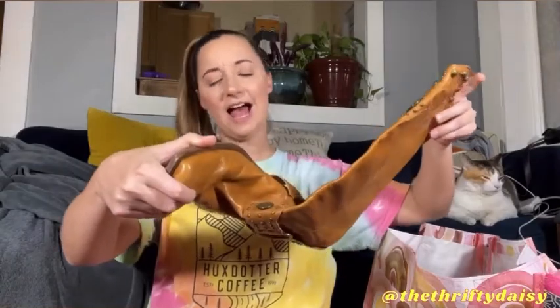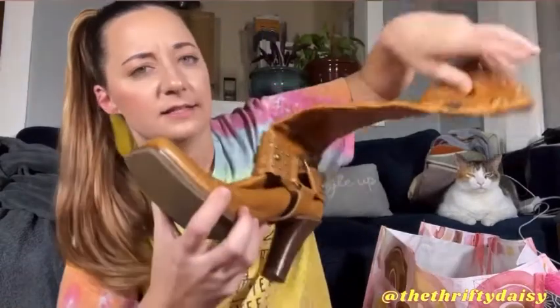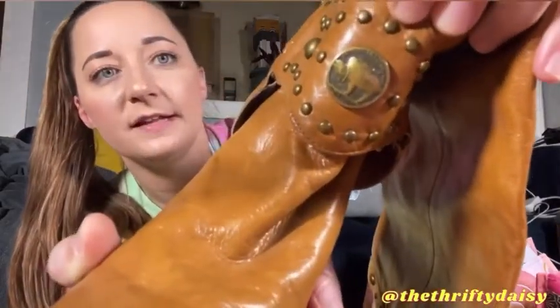The last pair of shoes I am going to show you guys are these cowgirl boots. I wasn't familiar with the brand at first, but they are Antonio Milani. They do have some water stains on the bottom, but other than that they are actually in really great condition. I want to say I got these at the Goodwill — it says United States of America, five cents — so I thought that was really neat.